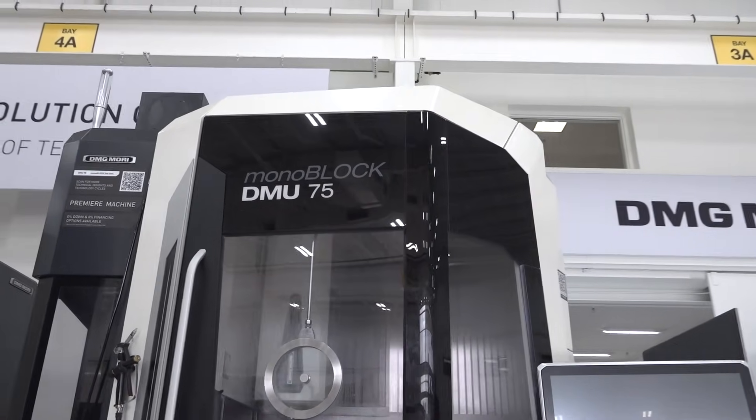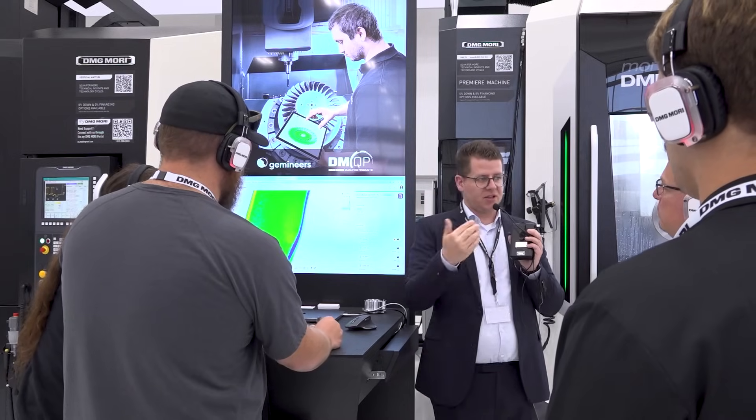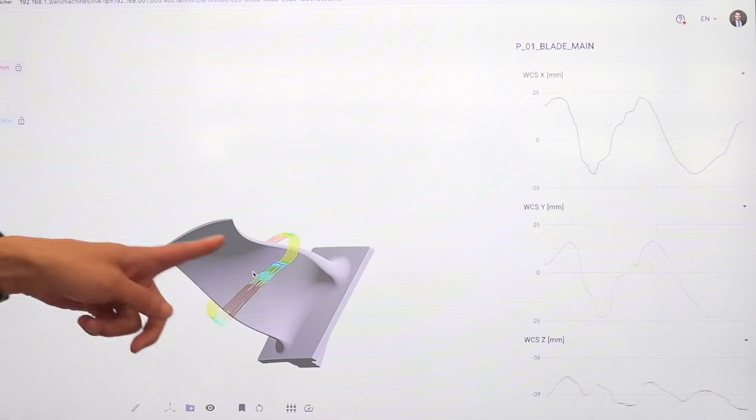As I walk past here, this is a partner product of ours — Geminiers. It's a digital twin type software, so you can optimize the cutting process outside of the machine.